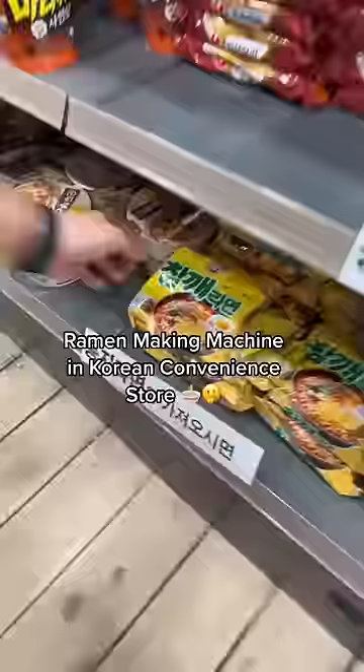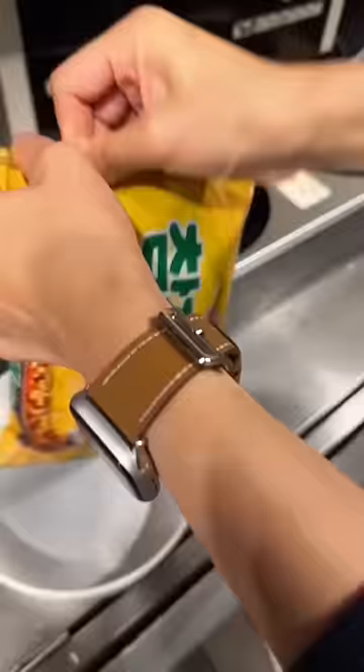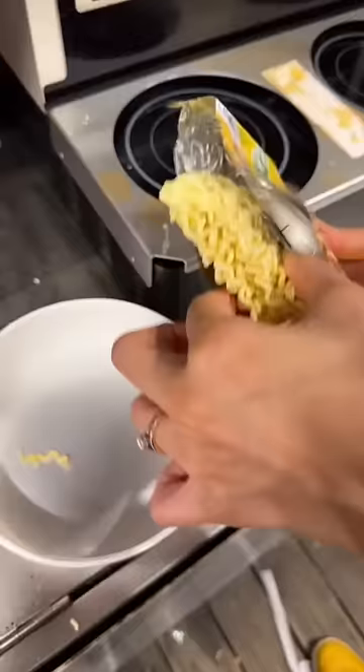This ramen making machine is so cool in Korea. You choose your ramen and they'll give you a bowl. I was honestly shocked when I saw this today.